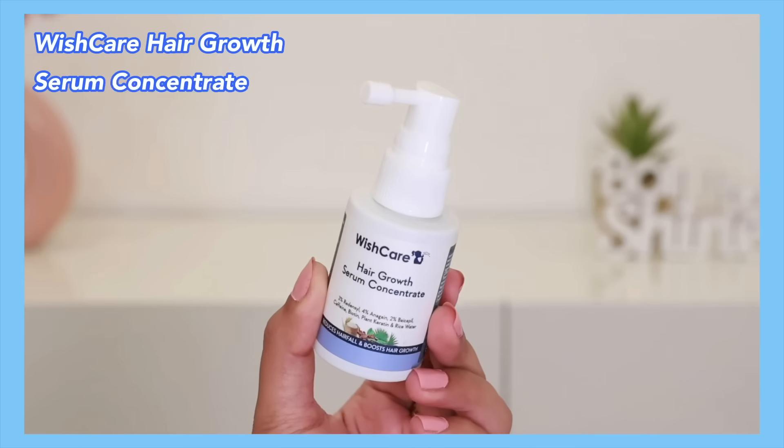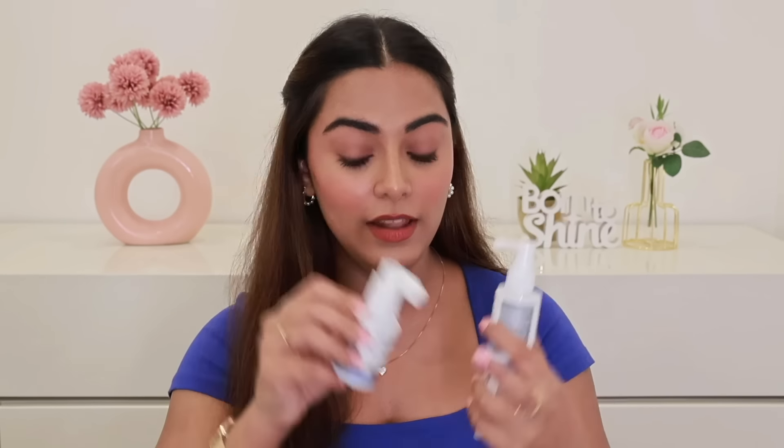The next product I really want you all to grab from the sale ASAP is the Wishcare Hair Growth Serum Concentrate. I've already finished two bottles and I'm on my third, with a backup already. This product is viral for all the right reasons — when I was dyeing my hair, I had severe hair fall. That's when I decided to give it a go and I've been using it regularly, and trust me, I've seen drastic changes — my hair fall has definitely reduced.